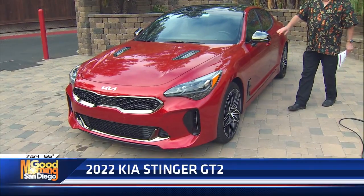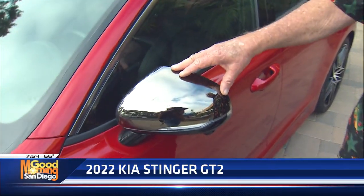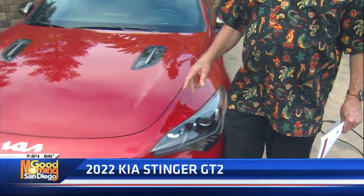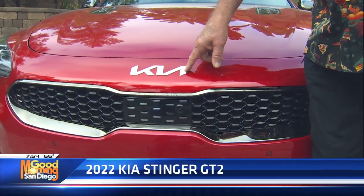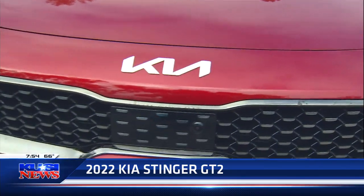Red caliper wheels. The chrome accents on the car are not your bright chrome — it's kind of a black chrome. A lot of people are not happy with the new Kia logo up front, but I think it's new and great. I love the way they've done that.